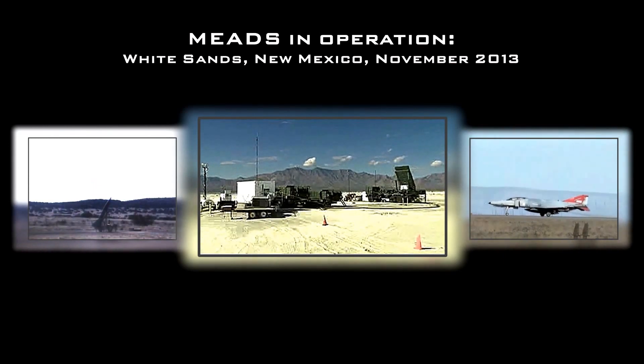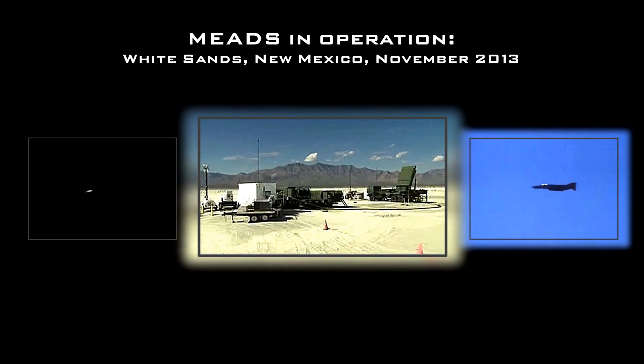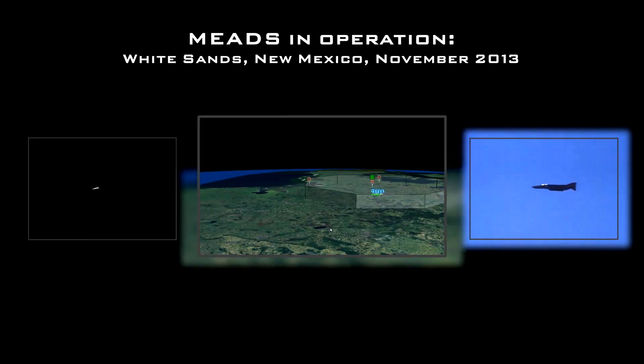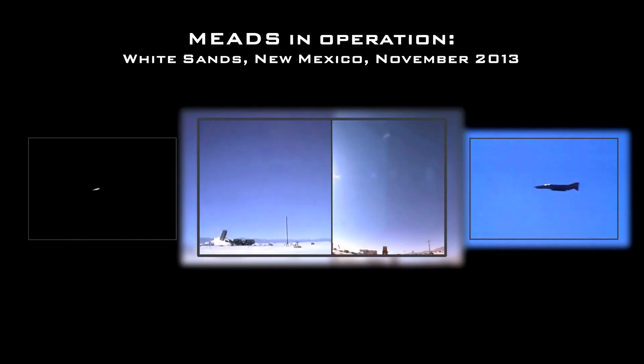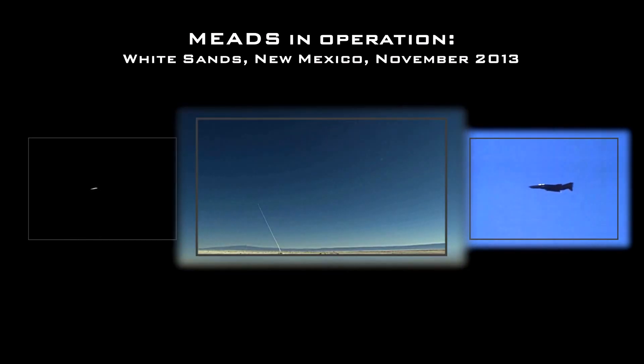A QF-4 Phantom fighter jet and a Lance ballistic missile are approaching from opposite directions. They are detected and tracked by the Surveillance Radar. The BMC-4i software delivers the engagement solution.